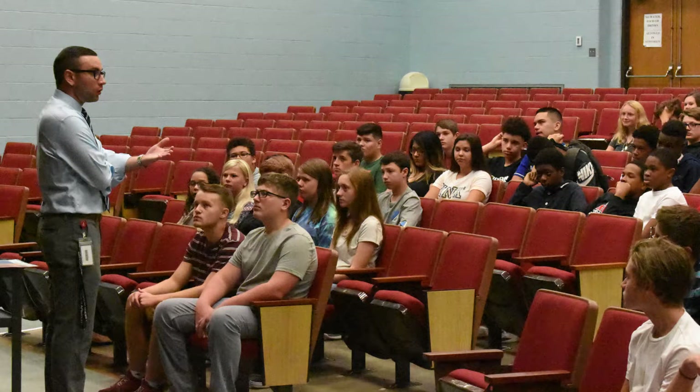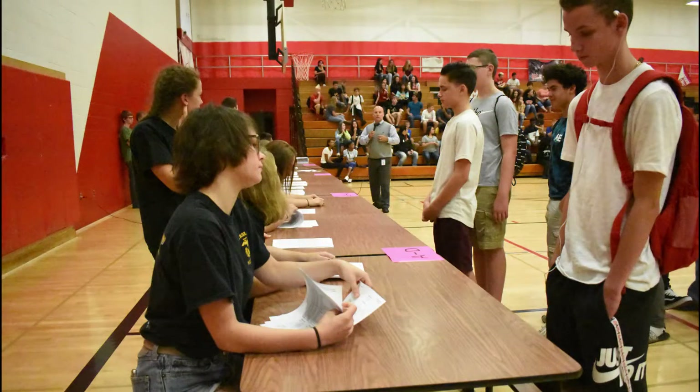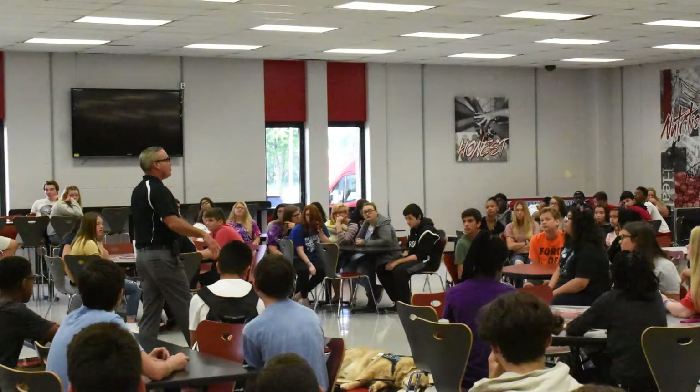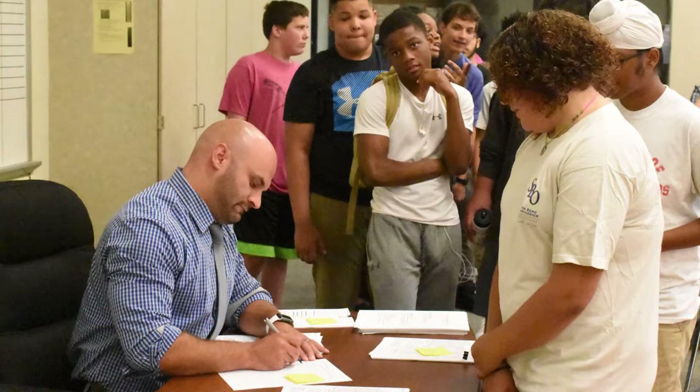Thank you for your interest in volunteering with Portage Township Schools. The old adage, it takes a village to raise a child, rings true and we couldn't do what we do without the help of our many volunteers. This video will present valuable information that you will need before volunteering with us. Topics will include background checks, students' health and safety, to name a few. Let's get started.